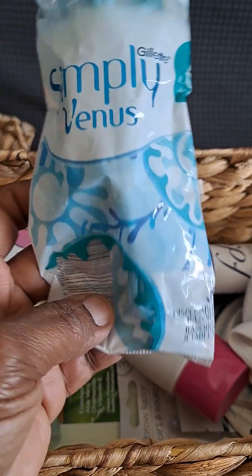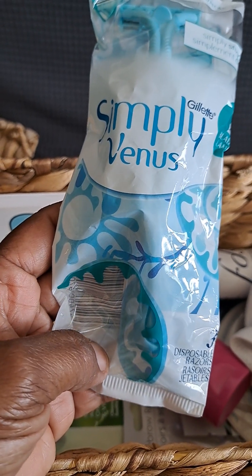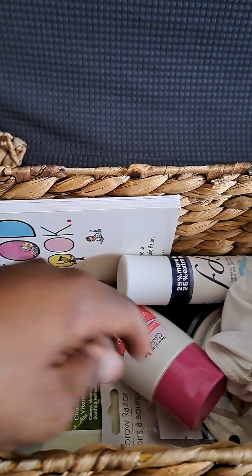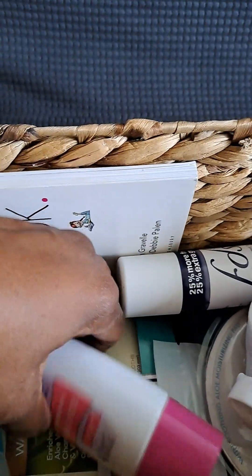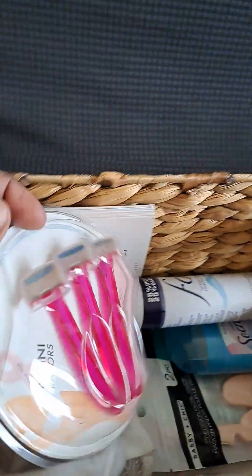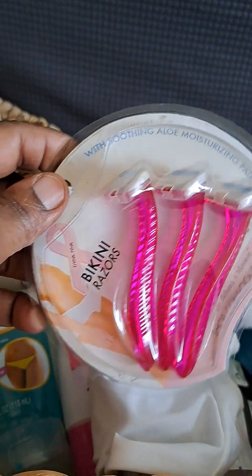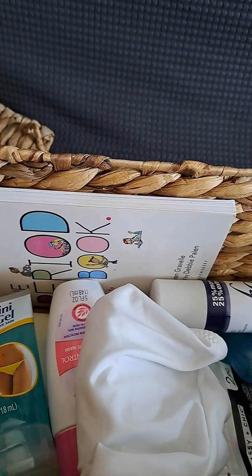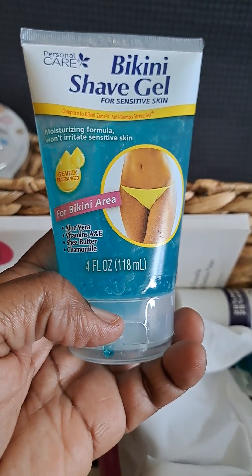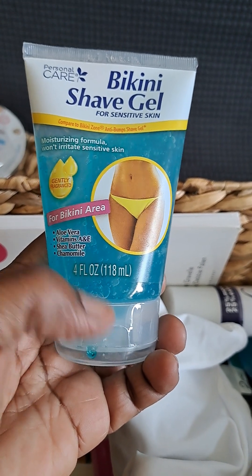And these are razors — disposable razors. When she's about 15, 16, she might want to shave her legs. And these are for the bikini area, the private region. This is gel that she would need — she can also use it not just for the bikini area but also on her legs.